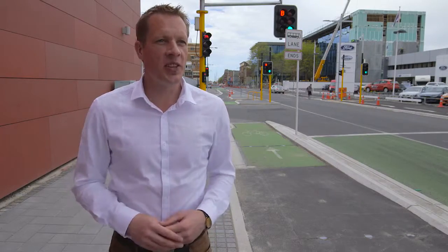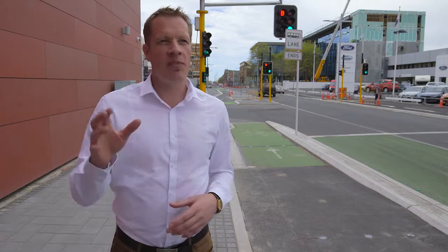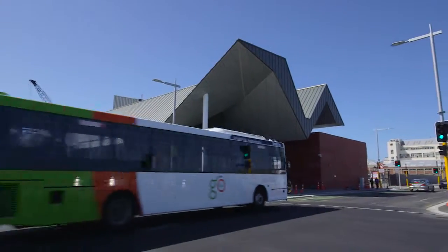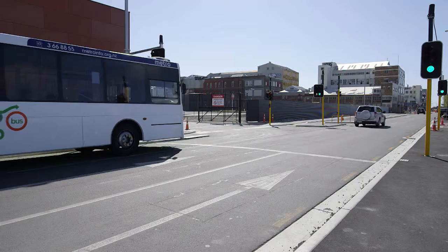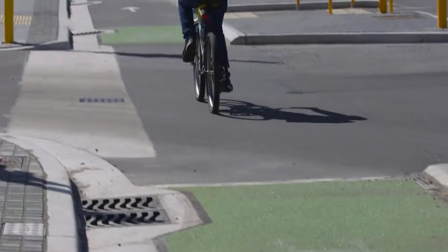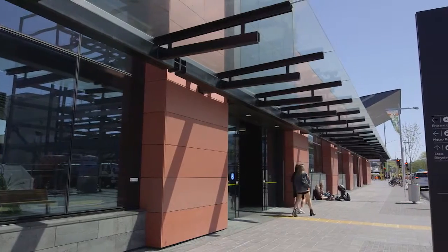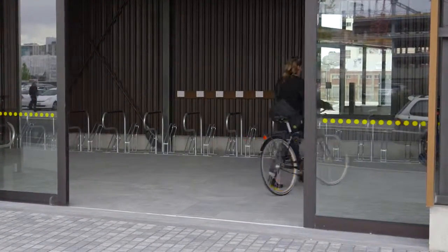The separated cycle lane on Tuam Street offers really good protection and safety for cyclists heading from Hagley Park and the hospital to the west of the city and CPIT and the innovation precinct. Here at the bus interchange, there's dedicated signal phasing to keep buses turning left into the interchange separate from cyclists who are heading straight through. The interchange itself is a great example of providing exceptional facilities for all modes — whether you're a pedestrian accessing the rest of the city, a bus user, or a cyclist using one of the hundred covered cycle racks into the interchange itself.